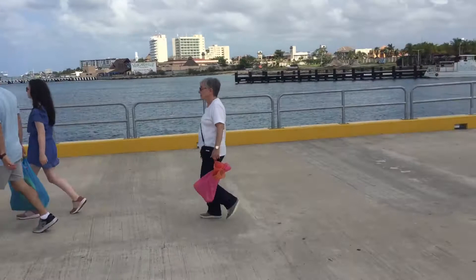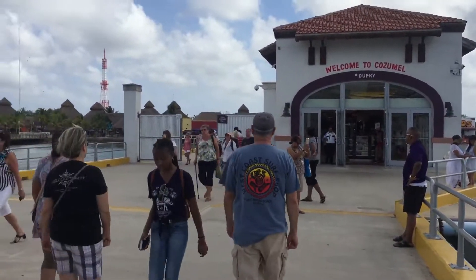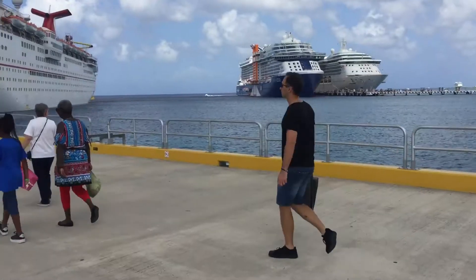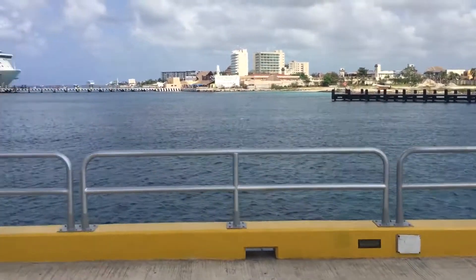Margaritaville Cozumel. We just came through security and we're heading back. Bye-bye Cozumel until next time.